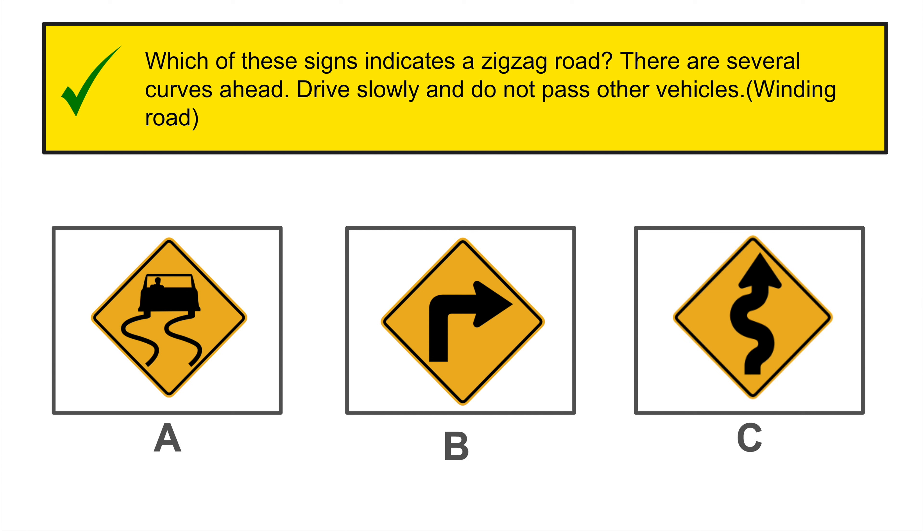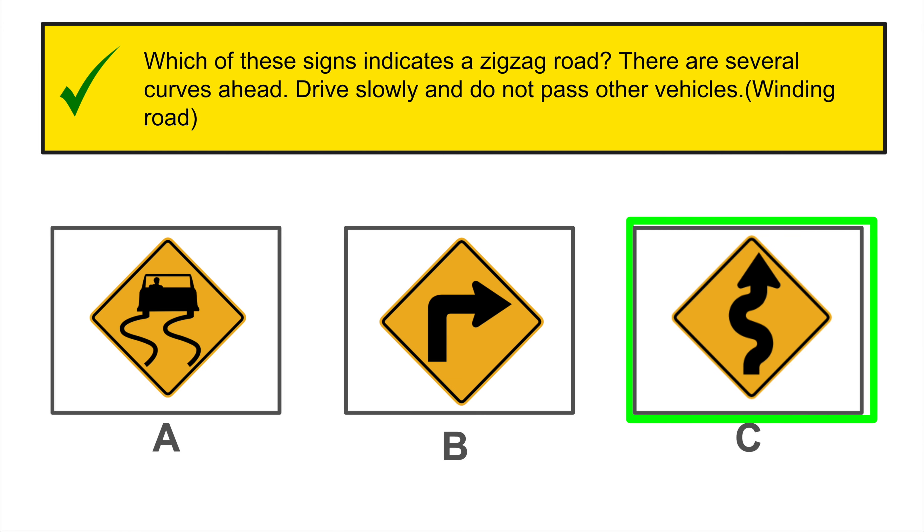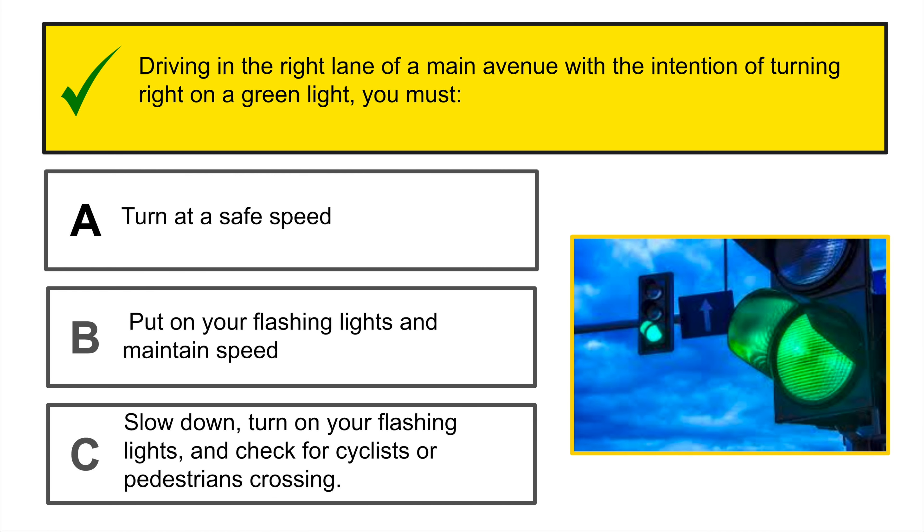When you drive in the right lane of a highway and see a merging traffic sign on your right, it means you are approaching a point where another lane of traffic merges with yours. Be prepared to yield when necessary.